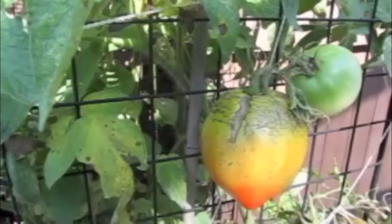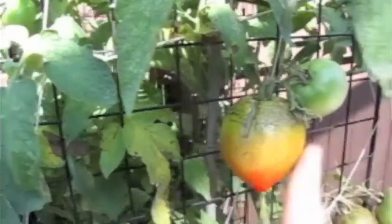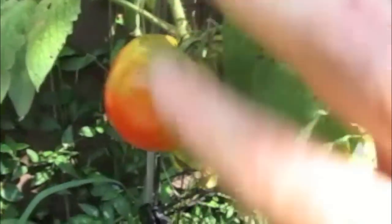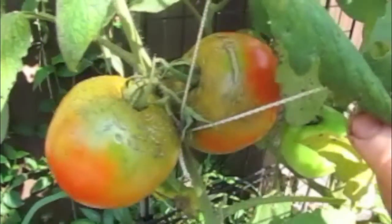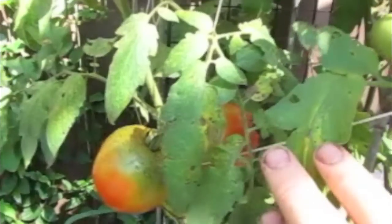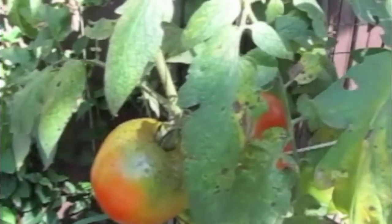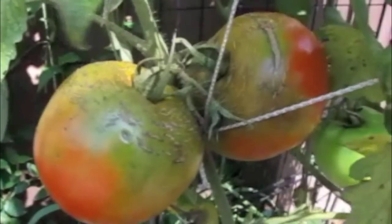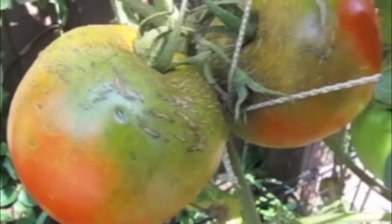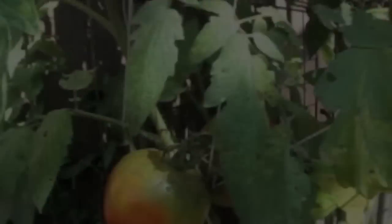This is a great hybrid variety of tomato. These are Celebrity tomatoes — you can look up celebrities. What I like about celebrities is they produce a lot of fruit that are pretty large, pretty sweet, good tasting, and not very many leaves. Check out those tomatoes. That's what happens with too much rain.